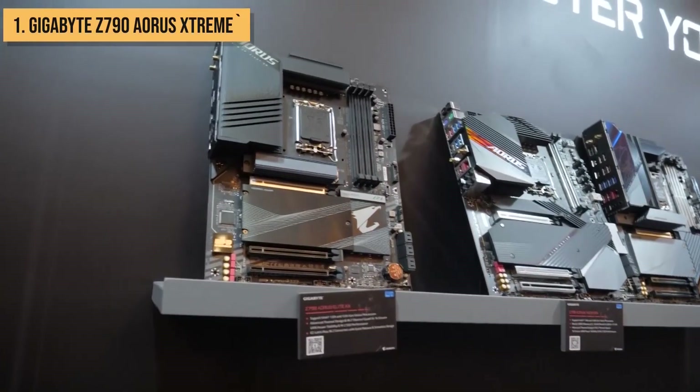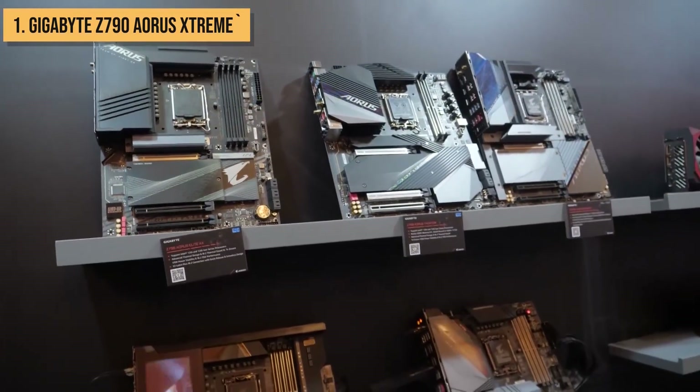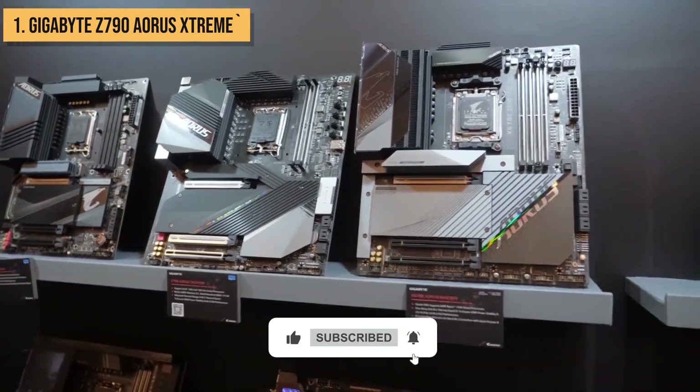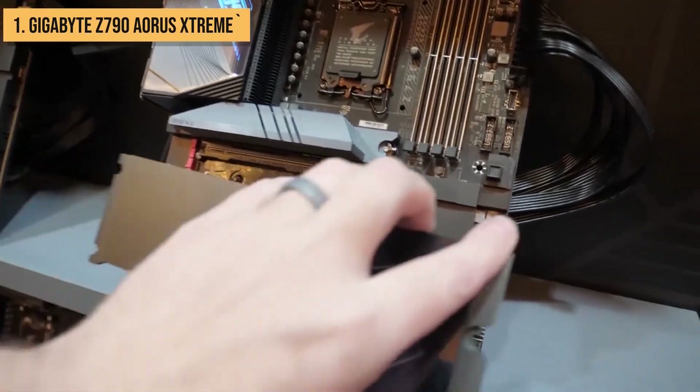Well, there you have it guys — the top 5 best motherboards you can buy in 2023. I hope you found this video helpful. If you did, please give it a like and subscribe to my channel for more great content. In the meantime, if you have any questions about motherboards, feel free to leave a comment below.